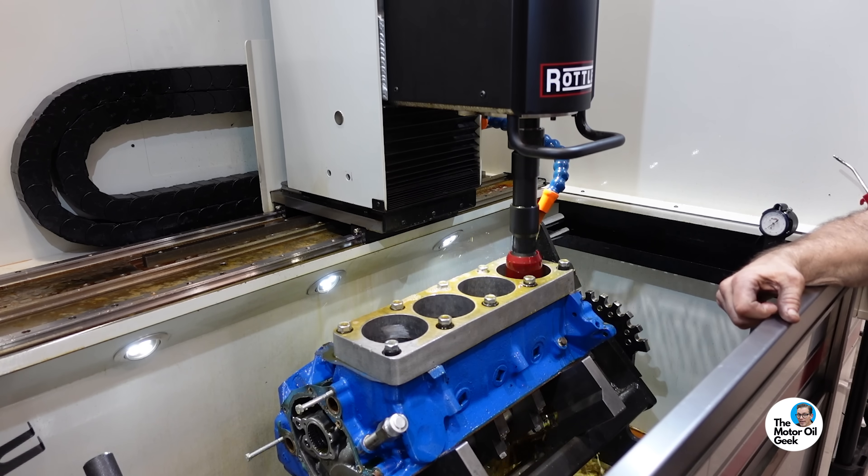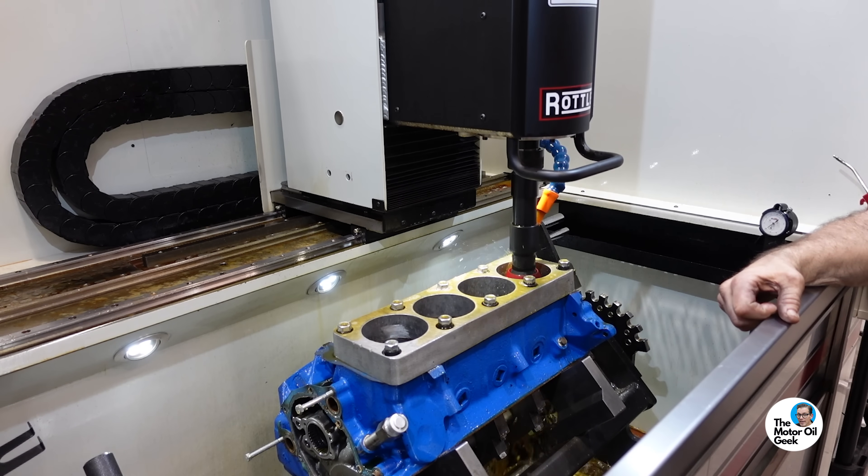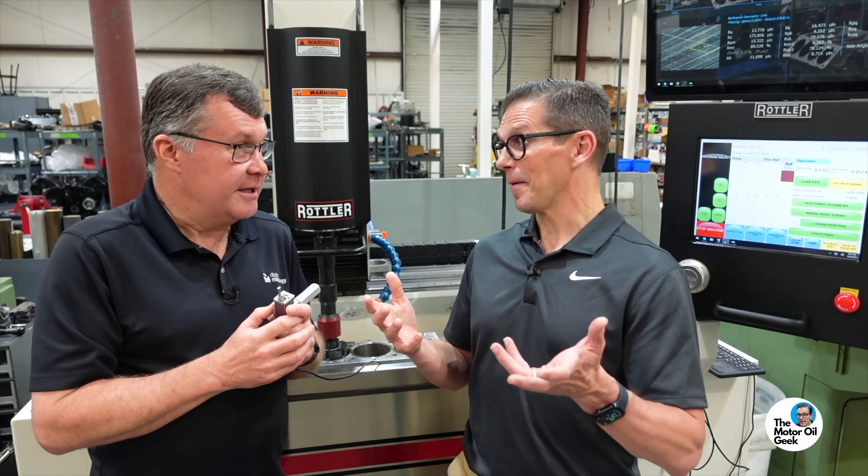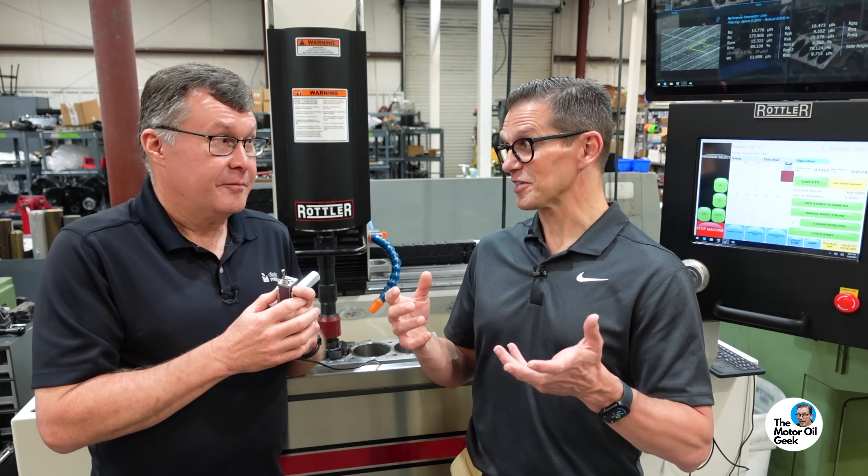Not necessarily. There are some cylinder bore materials that we hone and they're very shiny — like sumo bore — but there are lots of holes in it.